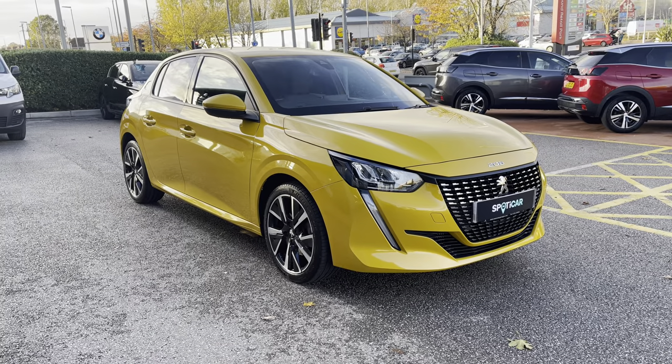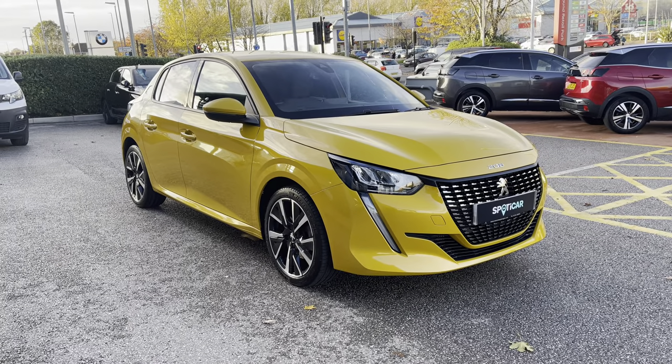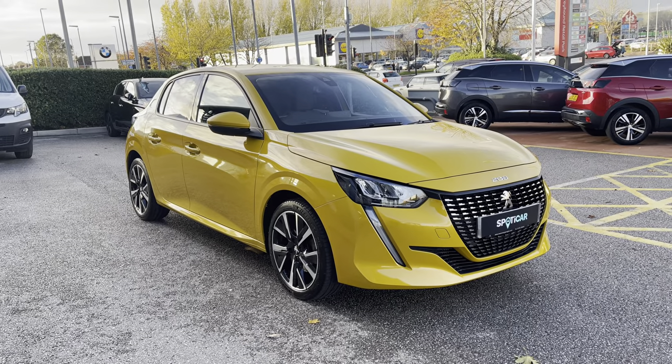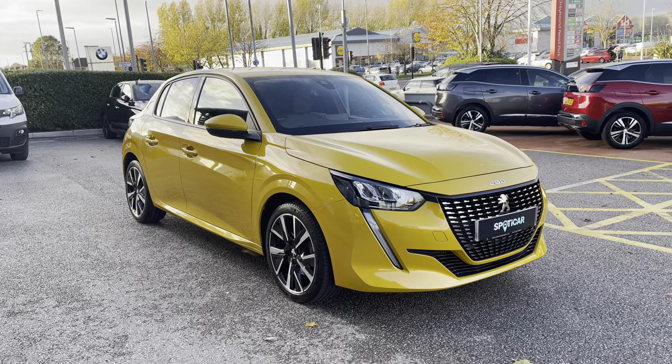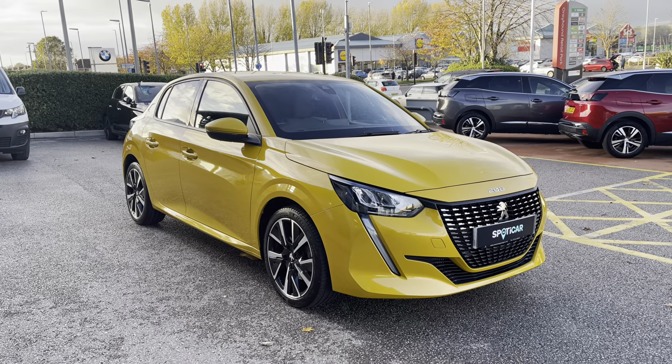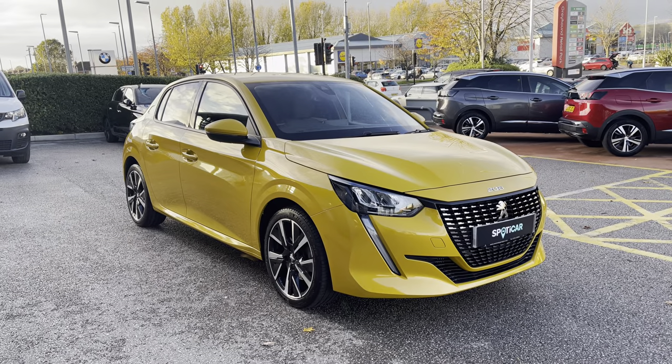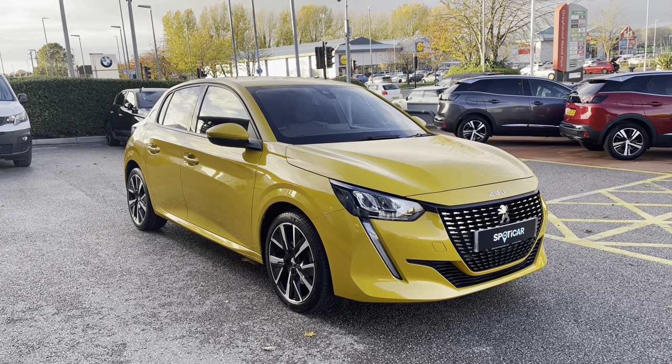Hello, my name is Joe from Sonsway Chester Peugeot and today I'm going to be taking you on a 360 degree tour of this Peugeot 208 1.2 PureTech Allure. This is a used spotty car proof vehicle and comes with a metallic ferro yellow exterior paintwork, which was a non-cost option on the 208 models. We also have a 1 year's warranty, 1 year's roadside assistance and a full dealer service history.